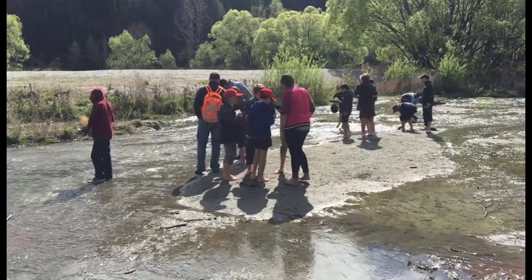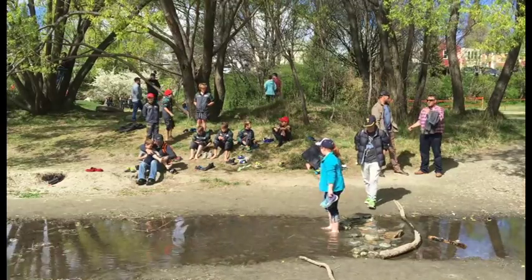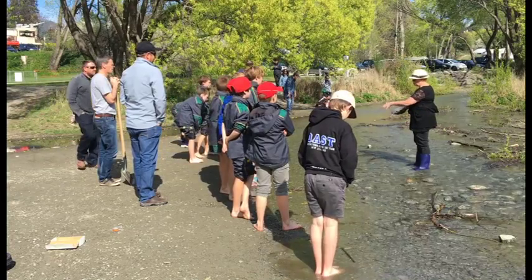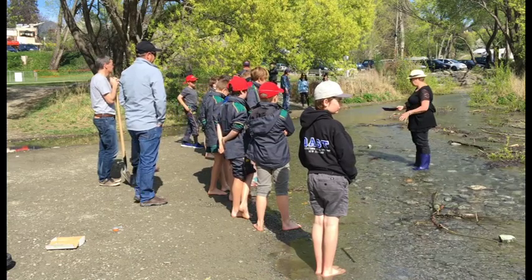Panning for gold. Two groups of young rugby players have spent an afternoon seeking a glimmer of hope in Arrowtown. Wendy Clark is an educator for the Lakes District Museum and was showing the boys how the panning's done. She says there's a particular technique to doing it right.